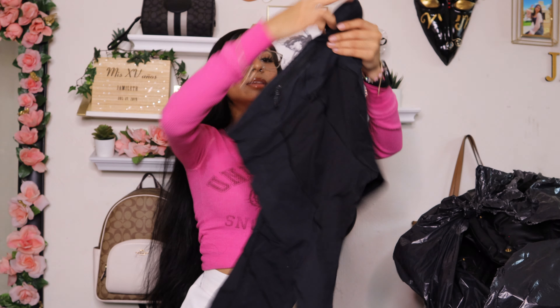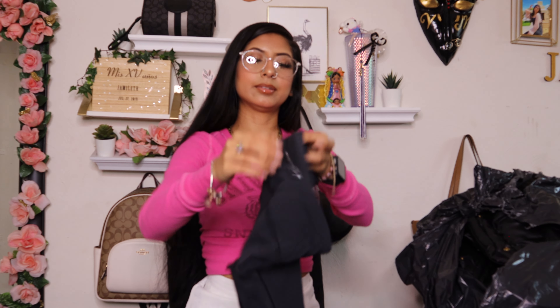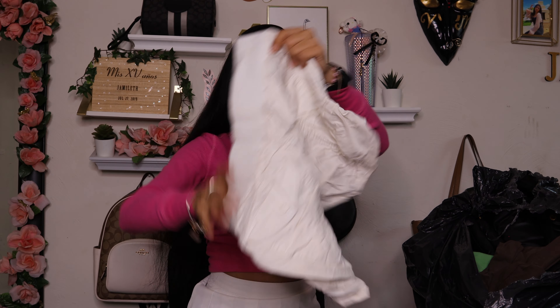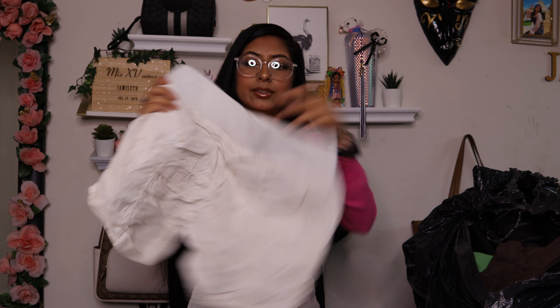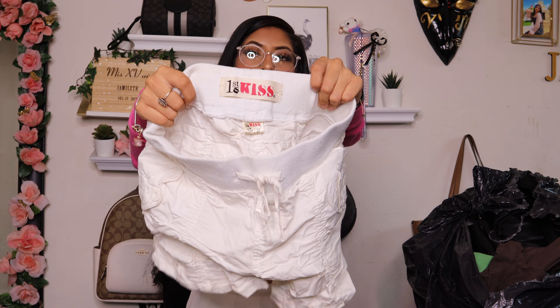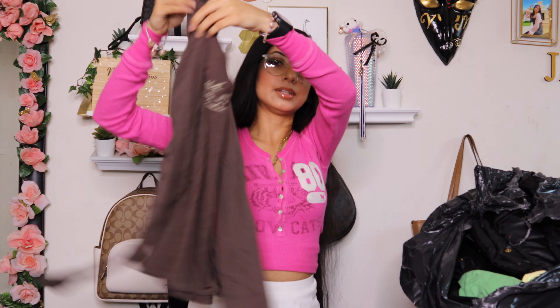Then I found this black shirt — it says 'Forget Prince Charming, I want a country boy with a big old heart.' This is what the front looks like and what the back looks like. The front says 'Country Chick.' It looks like someone bit the armpit area but it's okay. It's in a size small.